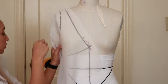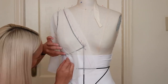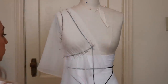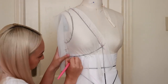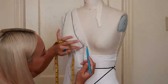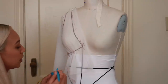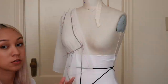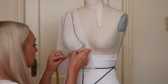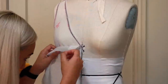Now I'm draping with my chiffon. Notice the grain line - that little pink line I drew - is going in the same direction as the neckline instead of straight up and down. That's because when the person wears the garment, you don't want the neckline stretching out. After pinning through the fabric and marking it, you have your pattern piece. For the gathers, I mark with a different color where I want them to start and stop, then I measure how much to gather - in this case, so that it's three inches long.